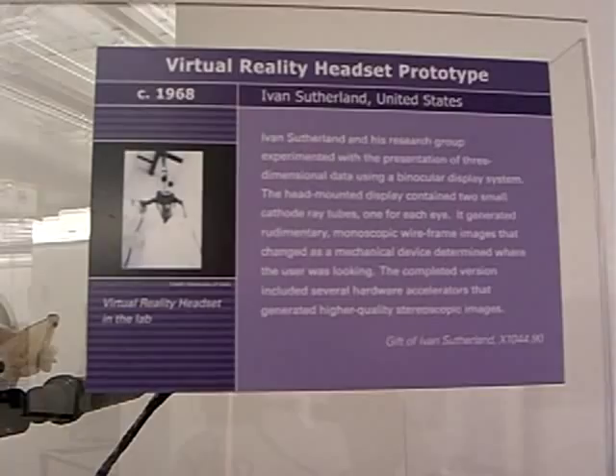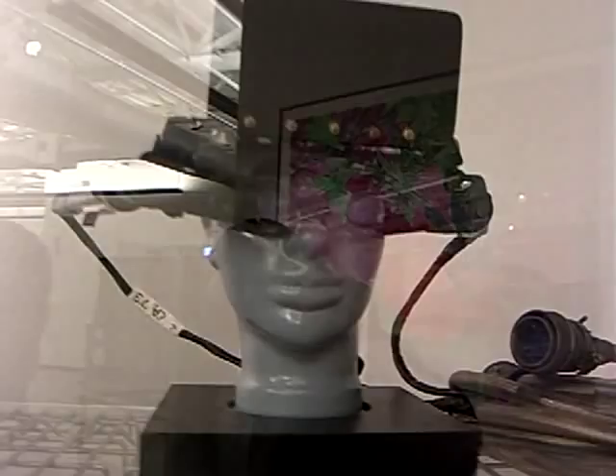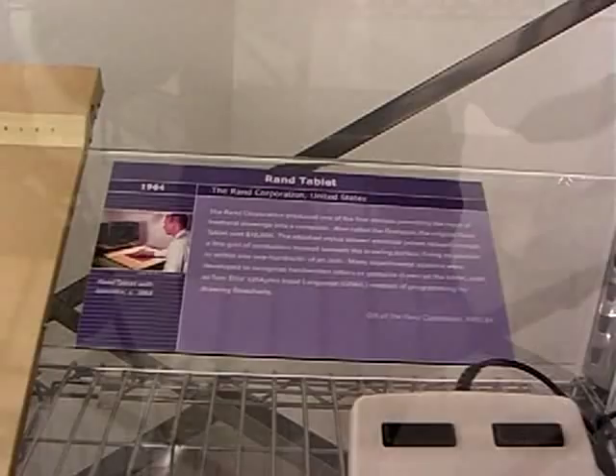Whether you go to the dentist, whether you're an airline pilot in training, whether you're an engineer from a railroad in training, all of the computer graphics pervades our world today. Even the games can be pretty much traced back to that teapot.